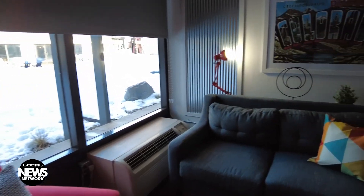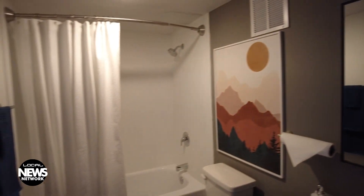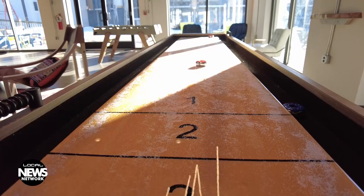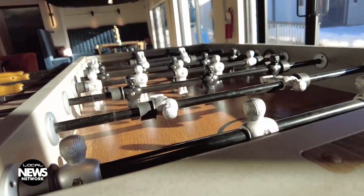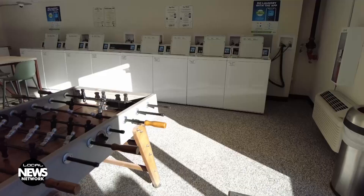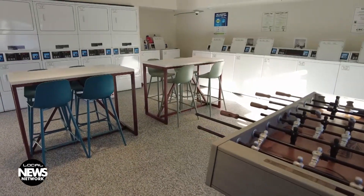River Roost apartments are considered attainable housing. The units are not subsidized by any government funding. The River Roost is funded by private investors, enabling it to create a unique living experience for its residents, beyond what may be expected from affordable housing. The amenities at River Roost encourage its residents to live their own life. The community managers will host weekly events, but there's always the option to stay in your room for the evening. The laundry room overlooking the Animas River even has a foosball table to occupy your time while you wait.